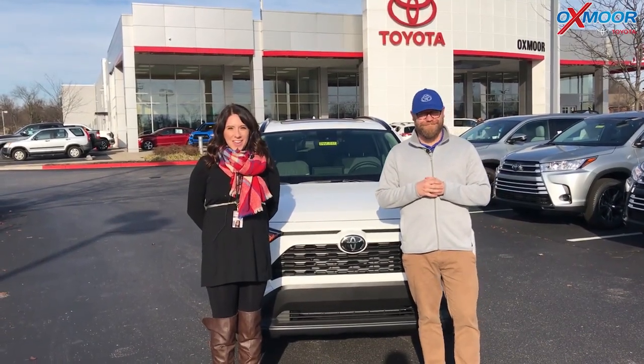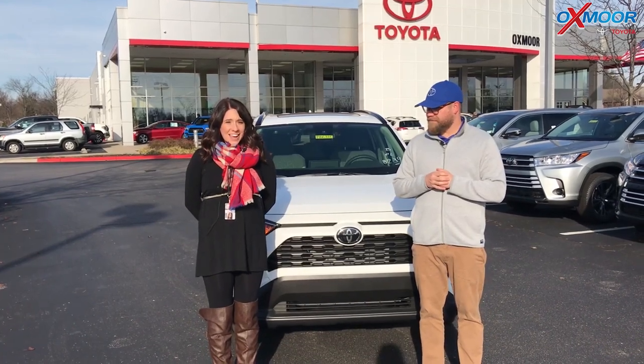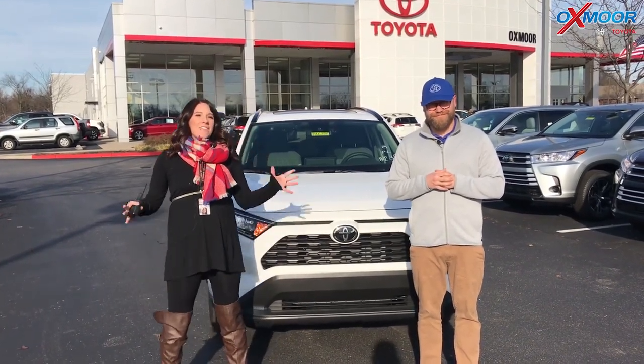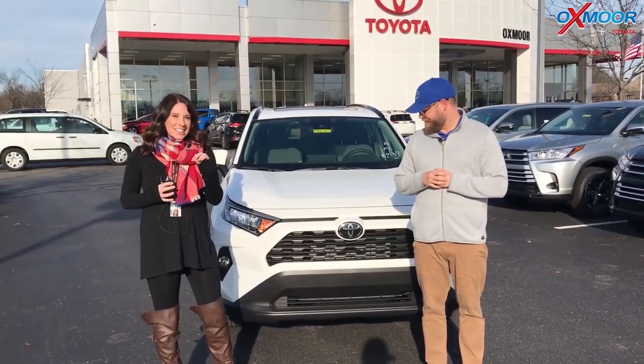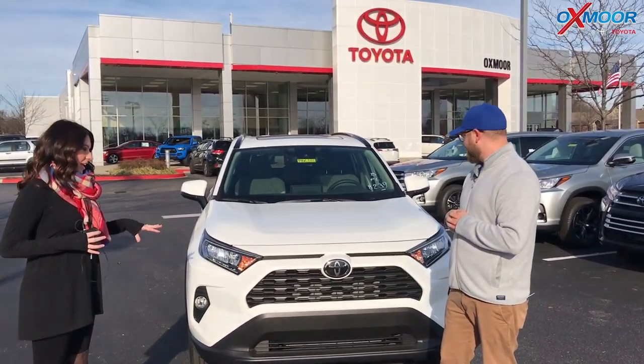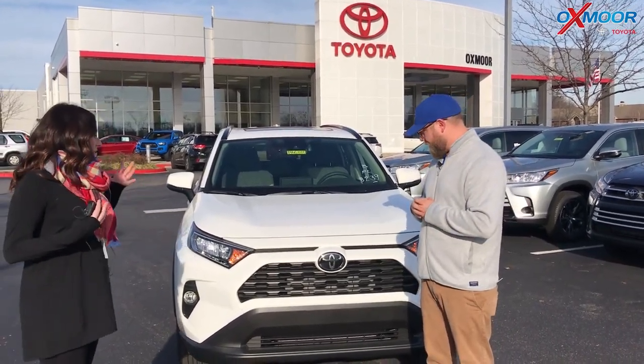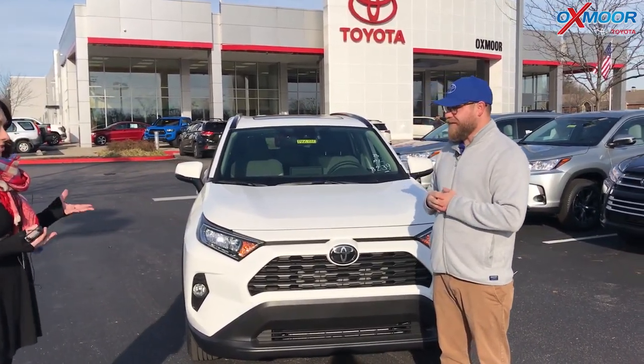Hey everyone, this is Gabrielle with Oxford Auto Group. I'm here today at Oxford Toyota with some very exciting news. We have the brand new 2019 Toyota RAV4, and this is the XLE trim. I have Chuck Schumann here with me and he's going to go over what is different on the 2019.